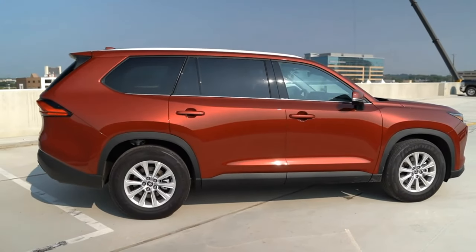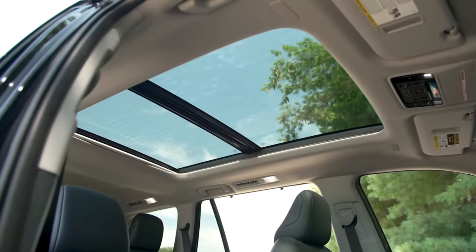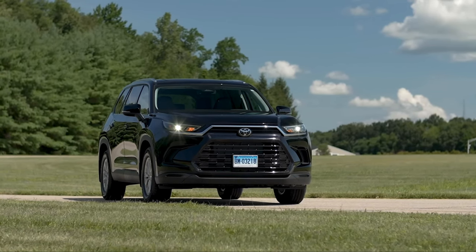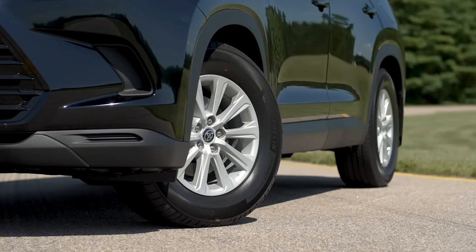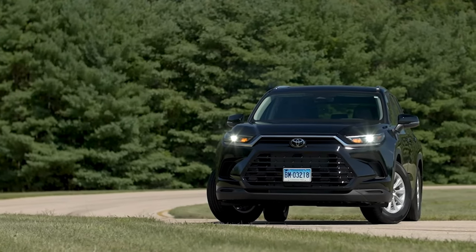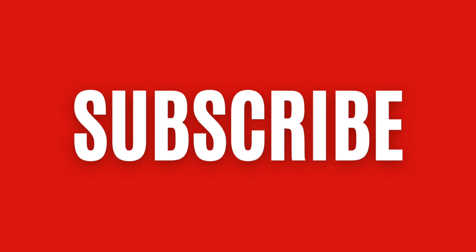So what do you think of the 2024 Toyota Grand Highlander? Do you like its design, features, and powertrain options? How do you think it compares to its competitors? Let us know in the comments below, and don't forget to like, share, and subscribe to Tokyo Drive for more car news and reviews. Thanks for watching, and see you next time.